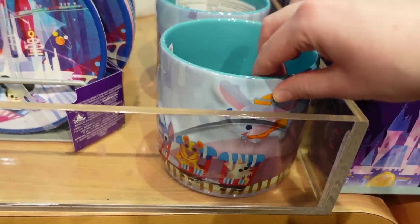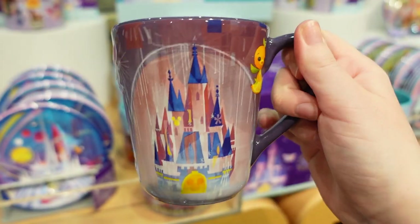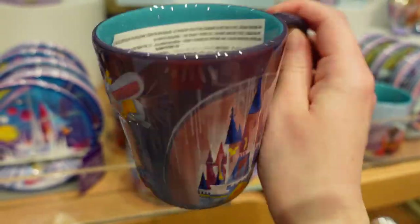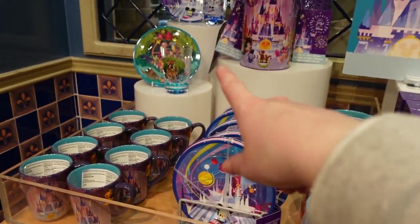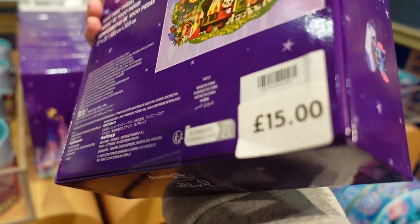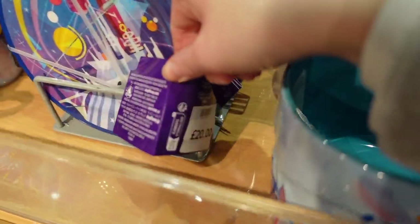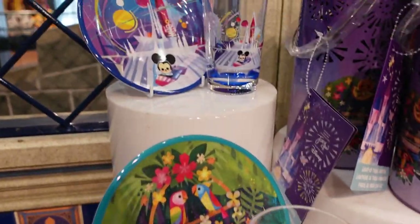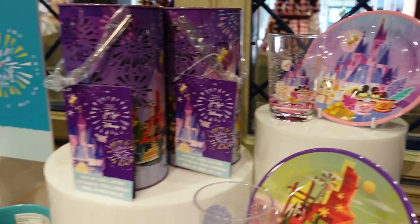Look at this mug — it's £16. Look at Orange Bird — he's the sweetest. There's the castle, Dumbo, Stitch, Mickey on the train, and Pluto. Such beautiful colours — I love the colours of this range. We also have a 1,000-piece puzzle of the castle for £15. And there's a set of four plates for £20. Here are the matching plate and cup sets for each of the sections — there are four designs in total.